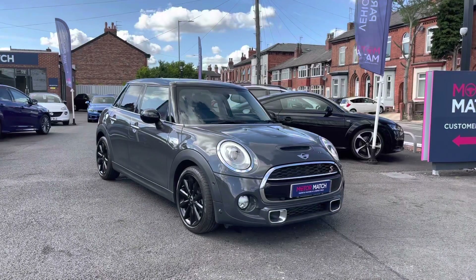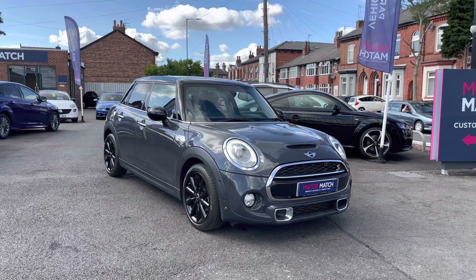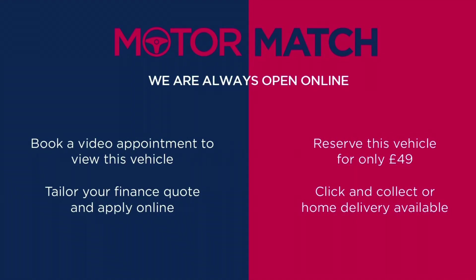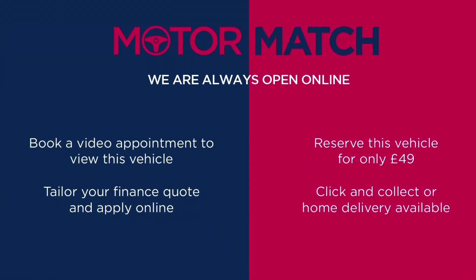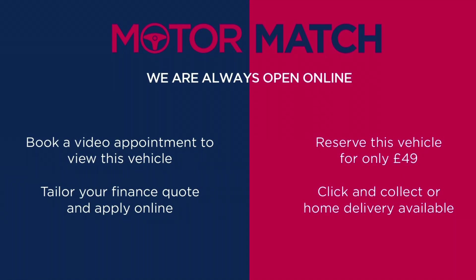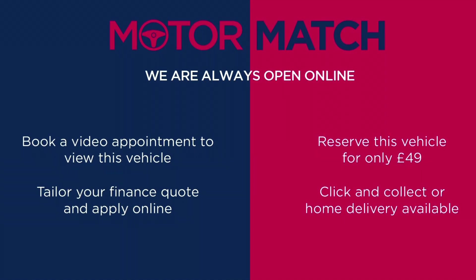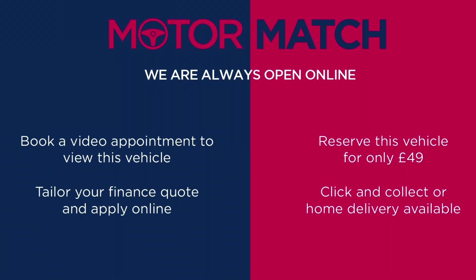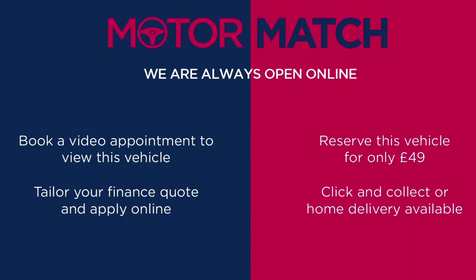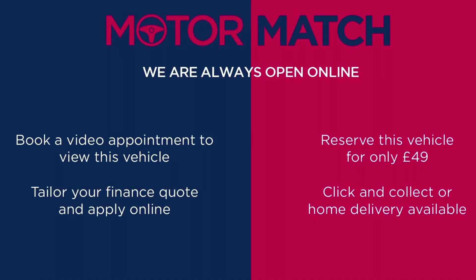Thanks for watching this video on the Mini Hatch Cooper S. This vehicle is part of the Motor Match Promise, which includes a minimum 30-day or 1,000-mile warranty, whichever is sooner. You have RAC extended warranty of up to three years available, along with flexible finance packages. For a personalized finance quote or to book a test drive, give us a call on 0161 885 0358.